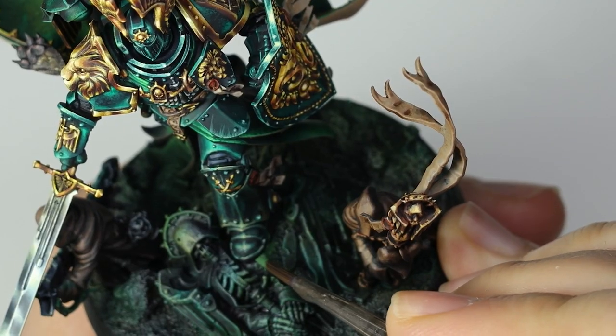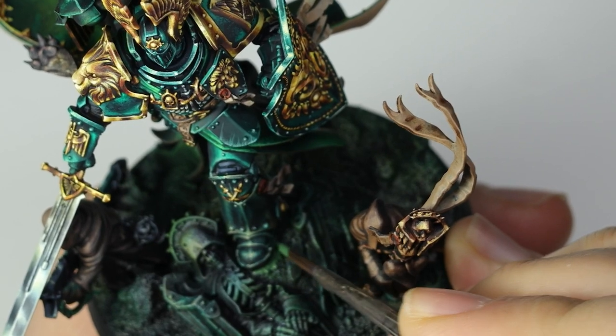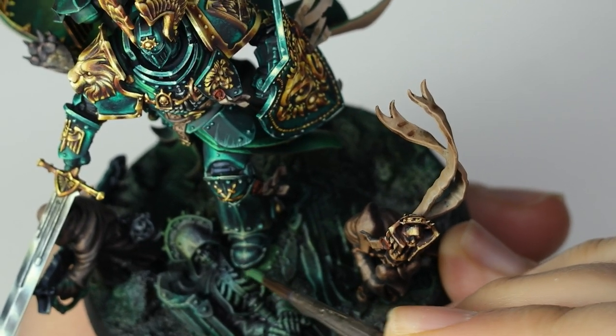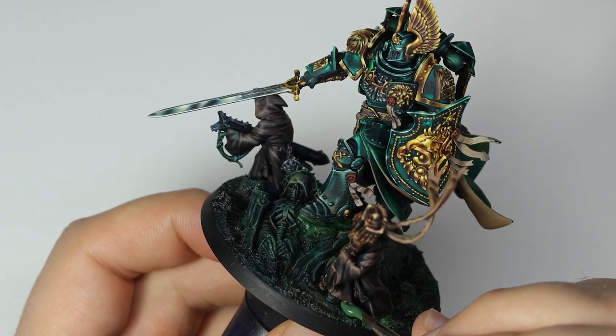The first thing I wanted to fix is the small hiccup in the basing. The lion and both of the watchers have a bit of distance between them and the base, and here some liquid green stuff can really help to seal that gap.